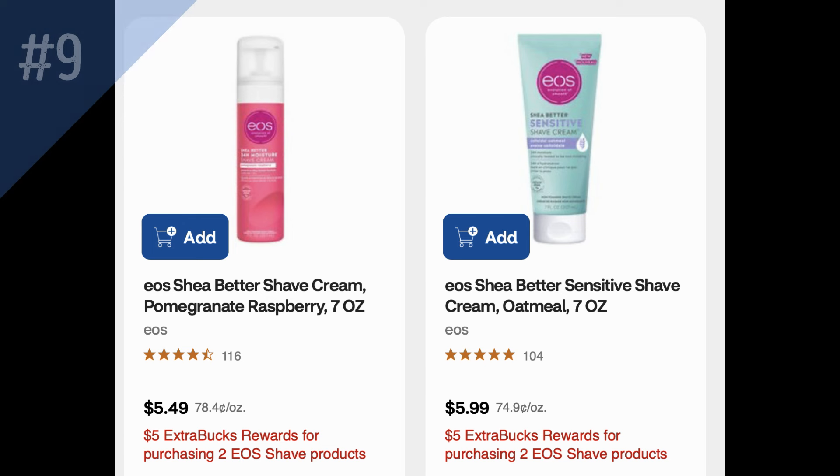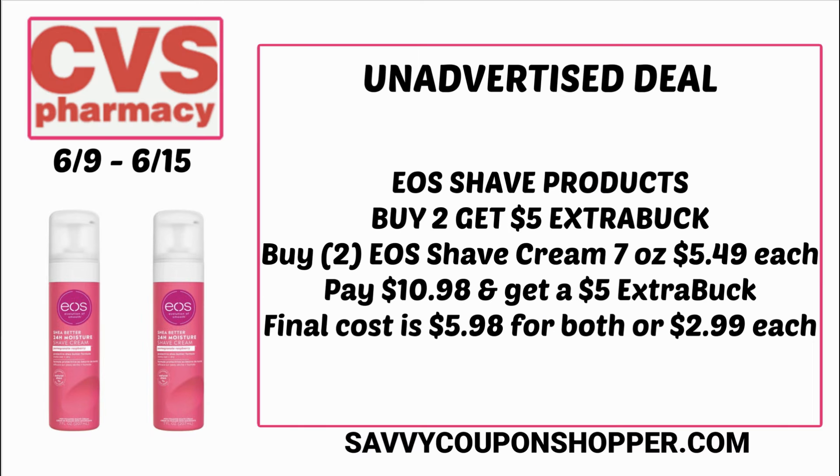This is a pretty good deal if you like the EOS shave products — the shave cream or the sensitive shave cream. They're buy two, get a $5 ExtraBuck this week. You could grab two of those EOS shave creams — seven ounce bottles at $5.49 each — totaling $10.98. There are no coupons to use, but for buying two you'll earn back a $5 ExtraBuck, making the final cost just $5.98 for both or only $2.99 each.